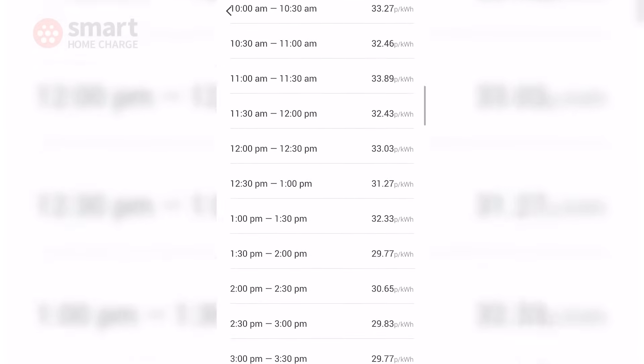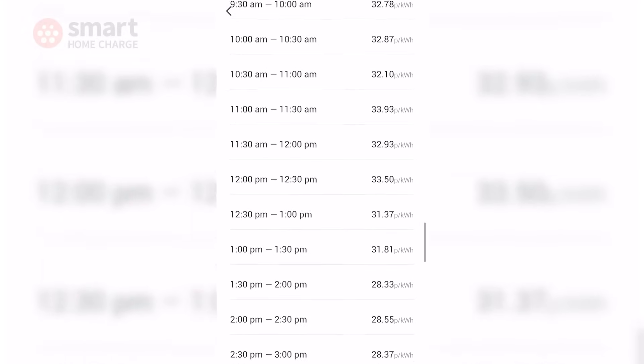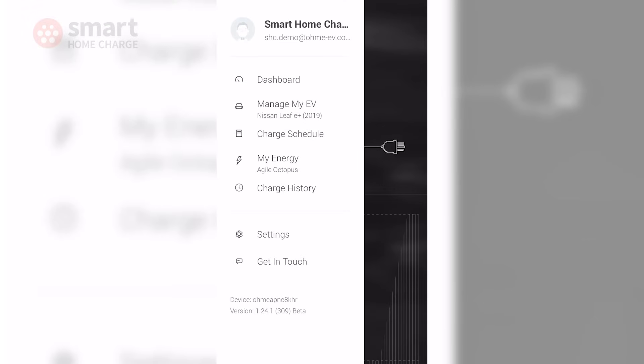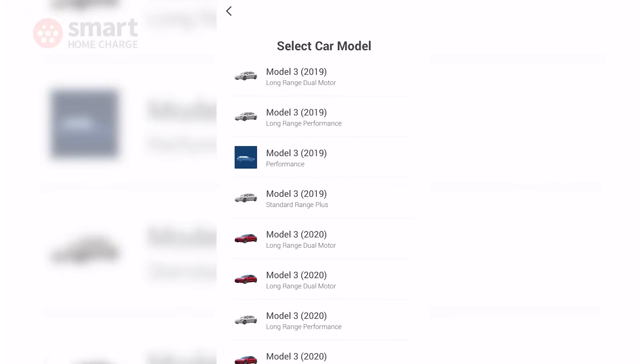Octopus Agile is an absolute nightmare to manage if you could only set up simple start and stop schedules, but the Omni makes EV charging on such a tariff easy. However, it does require an API connection with your vehicle to enable all this super smart functionality, and not all vehicles are supported. The Omni can still charge all EVs, but it's not quite as seamless for vehicles without the API integration. It's a shame that Omni has still not included an option to set start and stop charge times as a backup, as this would make scheduling easier for owners of unsupported vehicles.